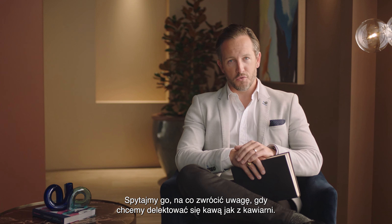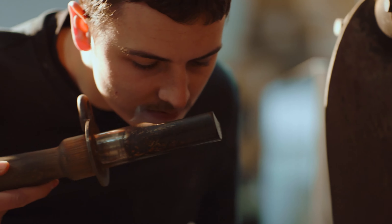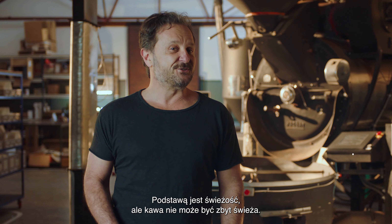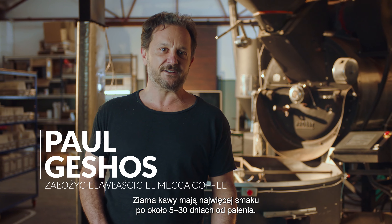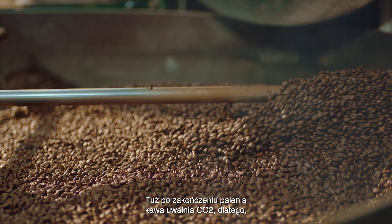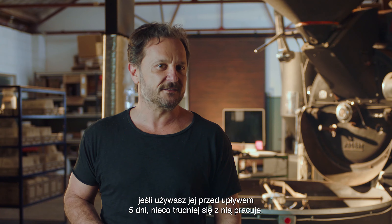To enjoy third wave specialty coffee, it starts with freshness — but you don't want coffee that's too fresh. Coffee beans are at their peak flavor from about 5 to 30 days out of roast. Immediately after being roasted, coffee releases CO2, so using it before that five-day mark makes it a bit more challenging to work with.